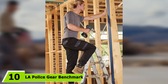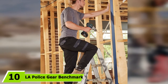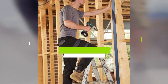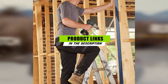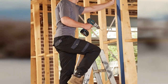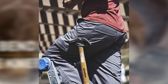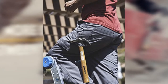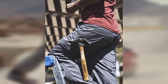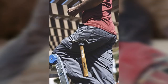At the 10th position of our list we have the LA Police Gear Benchmark Men's Cargo Work Pant. If your budget is tight but your work pants must be comfortable, consider these cargo work pants from LA Police Gear, which boast a variety of high-end features at a bargain price. The pants feature cargo thigh pockets plus extra pockets in the knee area designed to accommodate knee pads — not included — for days you'll be on your knees a lot.